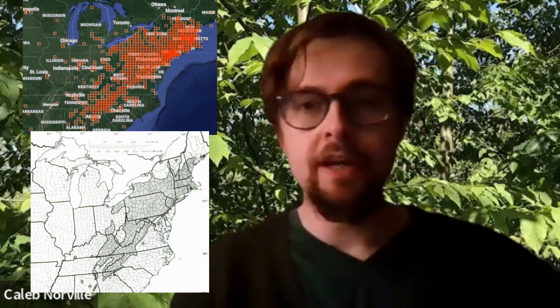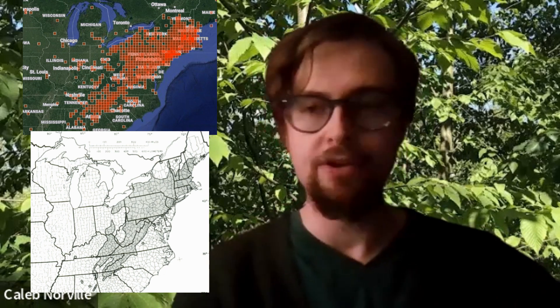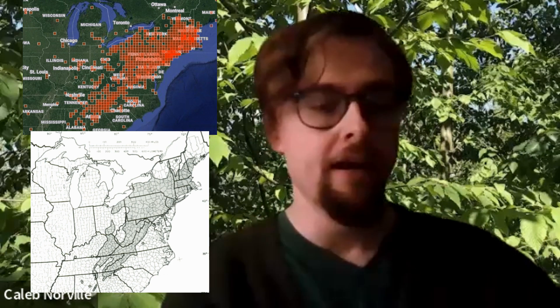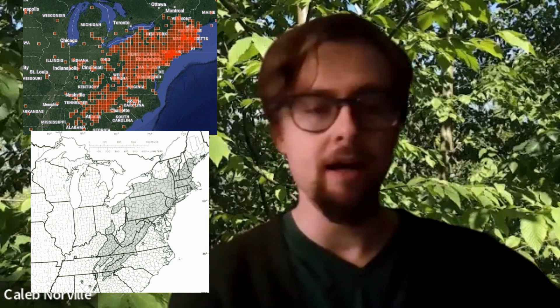I've got some range figures up here next to me, but its range is generally the Appalachian Mountains, where it's very common, especially in the northern portion of the Appalachian Mountains. It's also very common in much of New England. Its range extends up into parts of upstate New York and west a little bit into Ohio. As for habitat, it lives mostly in wet but pretty well-drained soils, and it can also do well in rocky soils, which makes it good at living on top of mountains.